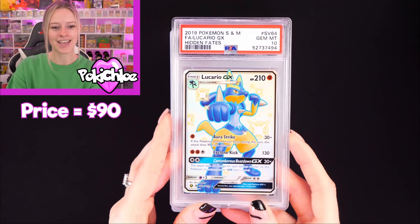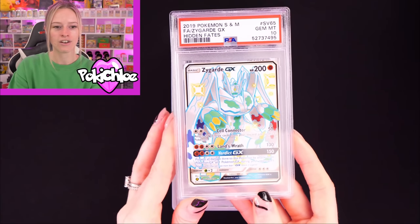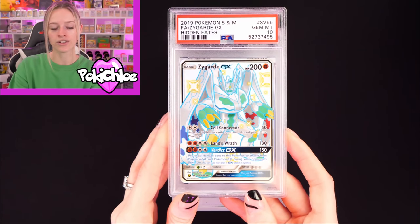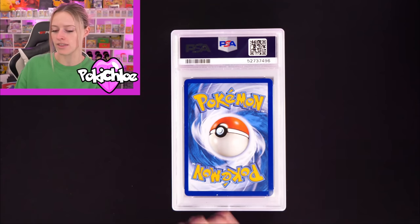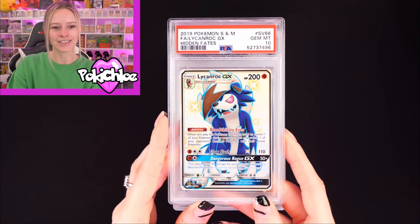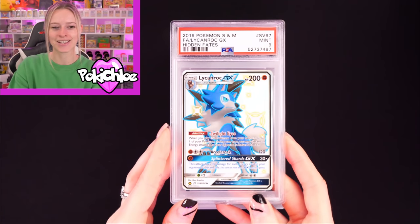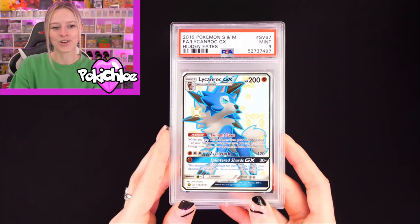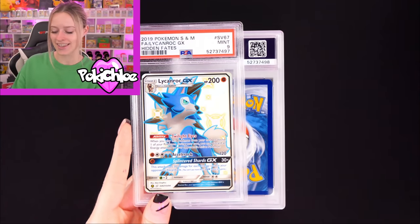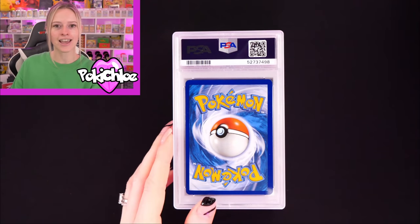Lucario in a 10 — lovely card. Followed by Zygarde in a 10 — now this is one we don't pull very often at all, maybe once or twice. Then Lycanroc in a 10. Lots of 10s with these full arts, this is impressive. Then we have Lycanroc again — so the two artworks there just so you can see. And that one is a 9.